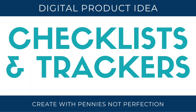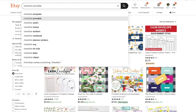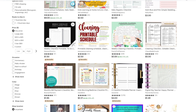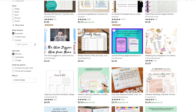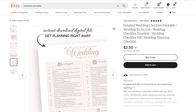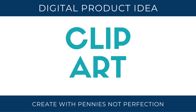Checklists and trackers are a great digital product that you can sell online, especially if you're making checklists for a specific type of need or service. For example, there are a lot of cleaning checklists online because people don't necessarily know where to start or enjoy cleaning, so having a checklist where they can knock stuff off is helpful. If you are a wedding planner, for example, you could make a full wedding planning checklist as well.